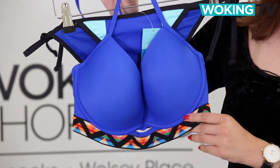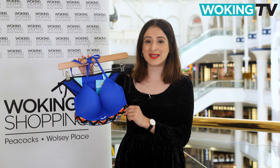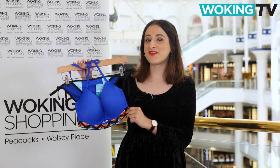Next up, we have this dark blue bikini with an Aztec pattern trim from New Look. The colours and prints are right on trend and it's sure to make you the envy of your friends.